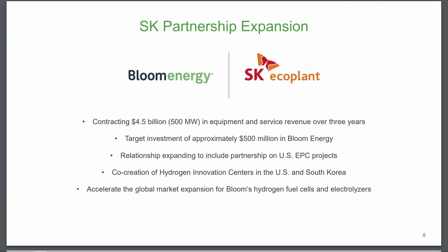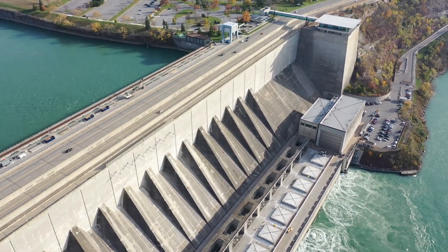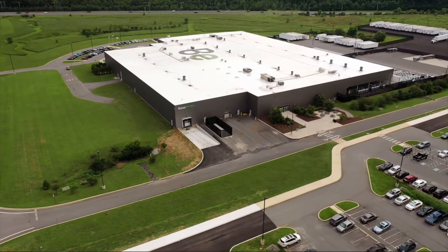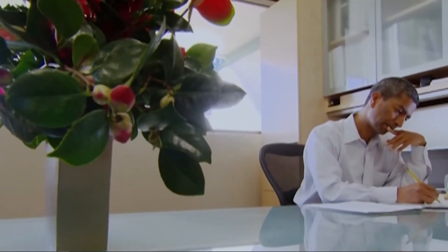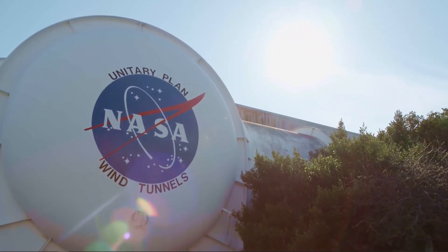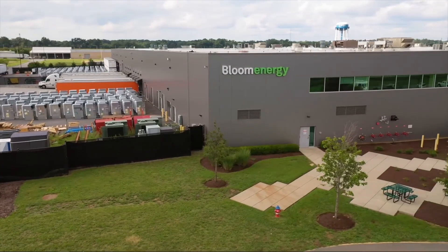And to add a cherry on top of the cake, this cruise ship partnership news actually came around a month after a leading South Korean engineering company by the name of SK EcoPlant disclosed a $500 million investment in Bloom Energy. This news actually caused Bloom's stock to go up almost 30% in a single trading day at the end of October, which can definitely be justified since on top of this investment, SK EcoGroup also contracted roughly $4.5 billion in revenue from Bloom Energy over the next three years. This basically guarantees around $1.5 billion in revenue every year for the next three years for Bloom Energy, on top of the company's already very big revenue numbers.